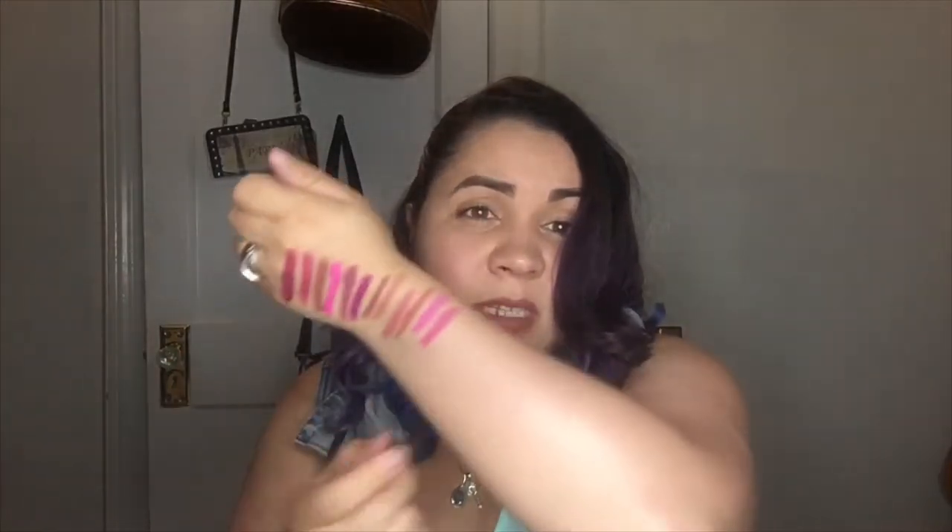This one's called Orchid, which is actually very similar in shade — Orchid is just one tad bit darker than Cotton Candy. This one's called Plumara, so this is definitely a plum color.